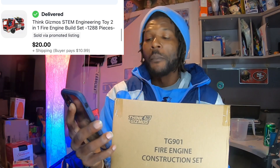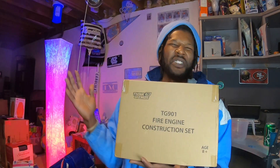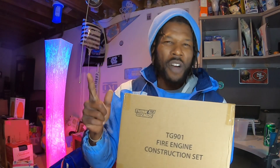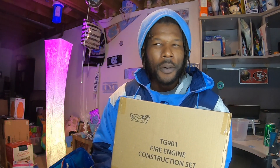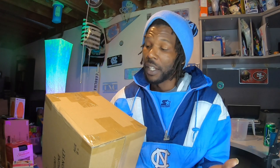The first item that sold is this Think Gizmo steam engineering toy train. It sold for $20 and the buyer paid $10.99 to ship. I found this at a bin store on their dollar day — there were a few of them there. I grabbed two, sold one locally, and this one sat for about four months. I only had a dollar into it, so making $20 was great even after the wait.